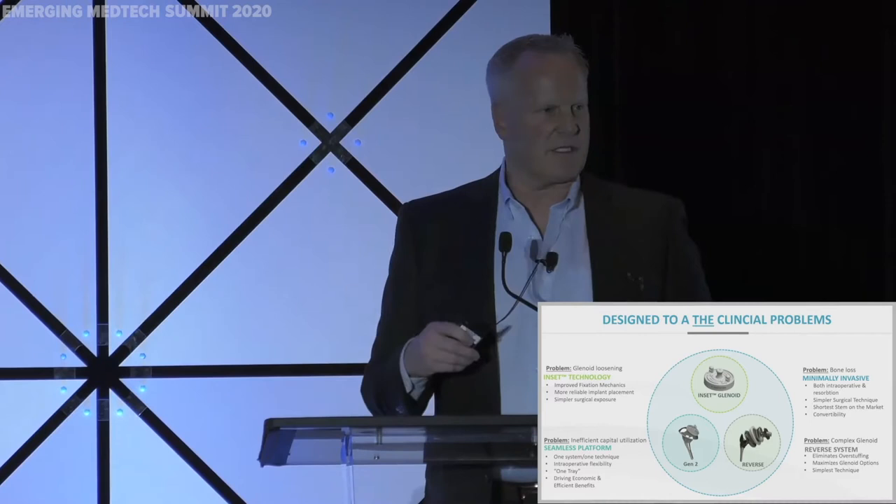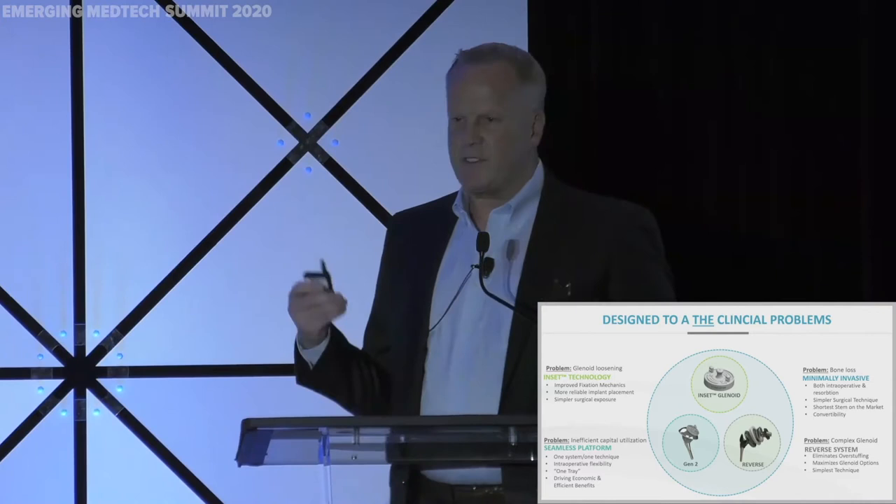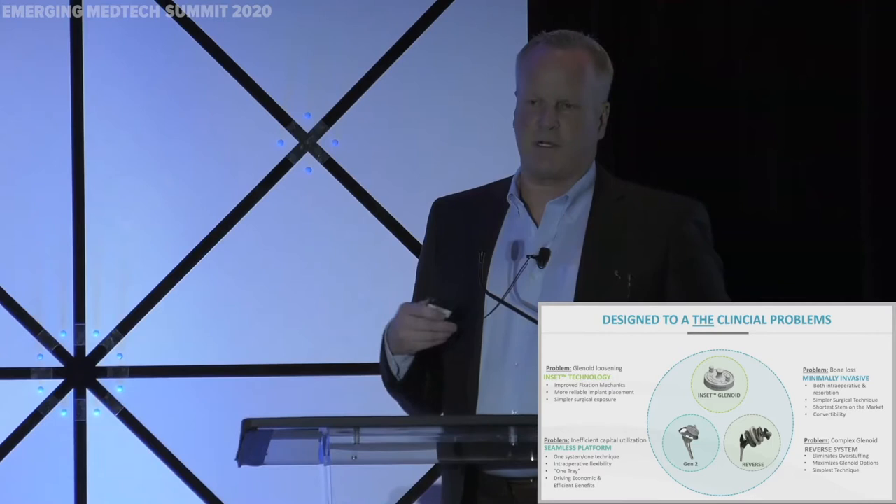The second area is in bone preservation and bone resorption. We're doing things to try to preserve bone, because there's a lot of bone loss we end up having to deal with over time. And we do that through an innovative approach in our design. We've done this with having the shortest stem on the market for our humeral side.